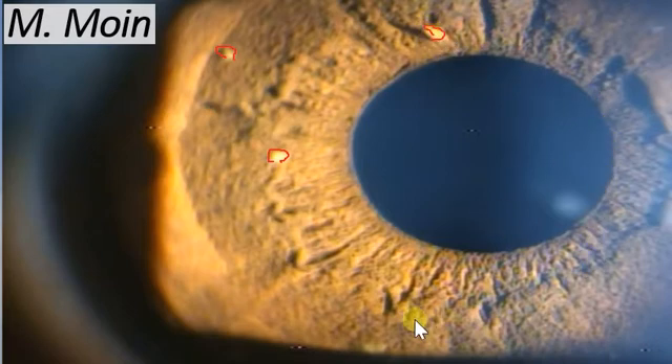They are multiple and they are present over here, and these are called Lisch nodules. These are what you see in patients with neurofibromatosis.